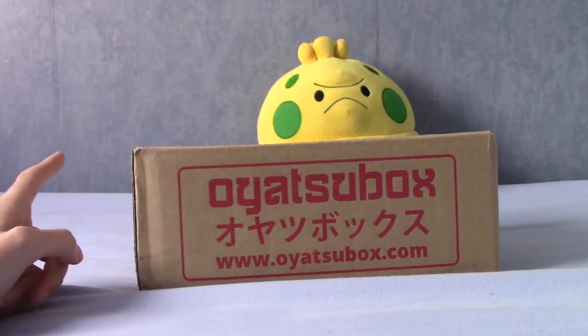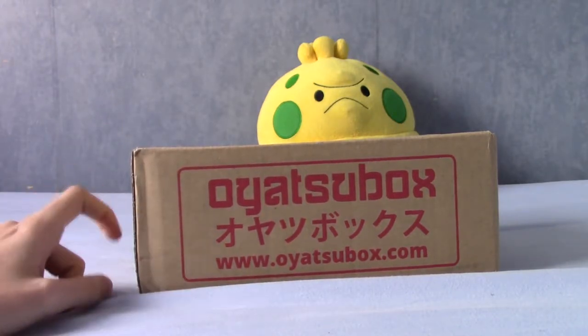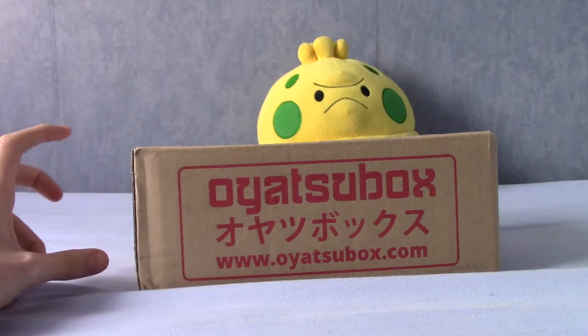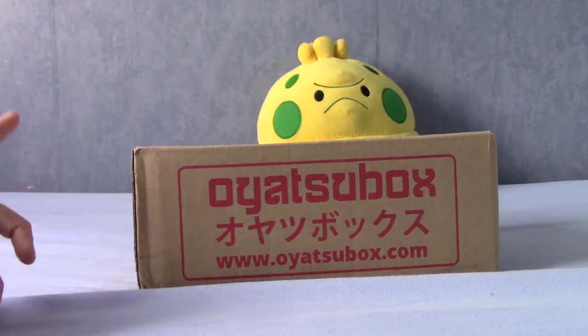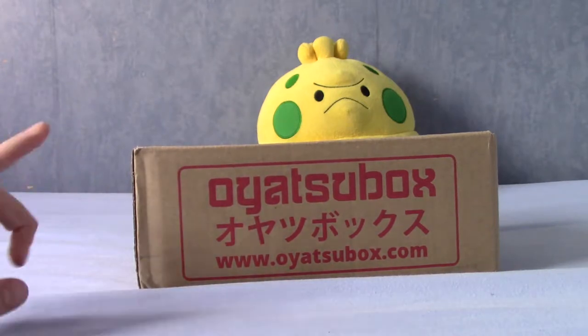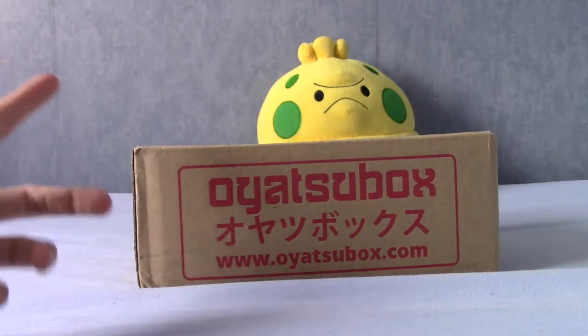This is the November version and I can't actually remember the theme off the top of my head. It is something along the lines of snacks from the place where Oyatsu Box is located in Japan. Unfortunately, I can't actually remember the name of the prefecture they're from. I want to say these are snacks from Hokkaido but I'm probably wrong — we'll find out anyway because there's a card in the box.